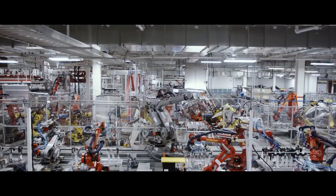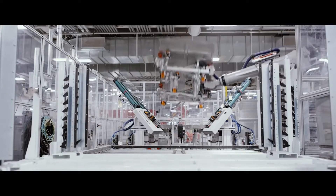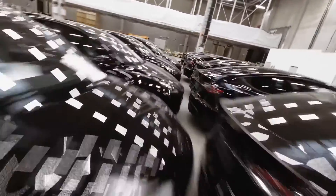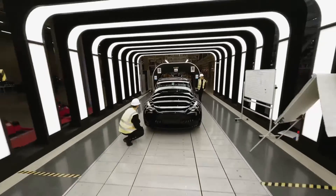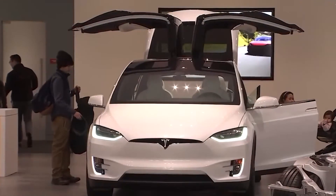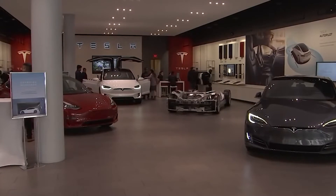Yet the speed with which Tesla was able to build up this manufacturing is amazing. In June this year, it's anticipated that Tesla would be producing 5,000 Model Ys each week, or possibly more by the middle of the year. Hopefully, we'll learn more about the other cars being produced at this site.